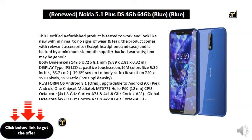Box may be generic. Body dimensions: 149.5 x 72 x 8.1 mm (5.89 x 2.83 x 0.32 in). Display type: IPS LCD Capacitive Touchscreen, 16M Colors. Size: 5.86 inches, 85.7 cm², 79.6% screen-to-body ratio. Resolution: 720 x 1520 pixels, 19:9 ratio.